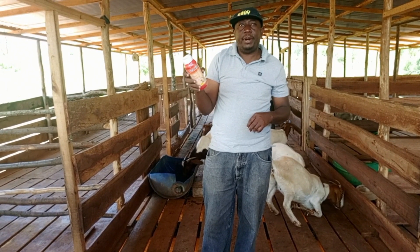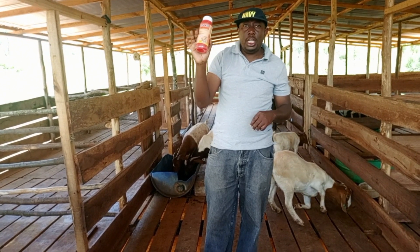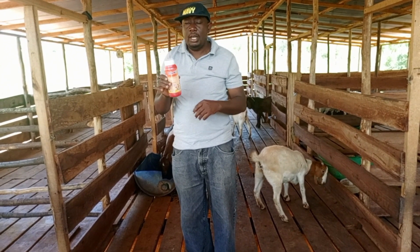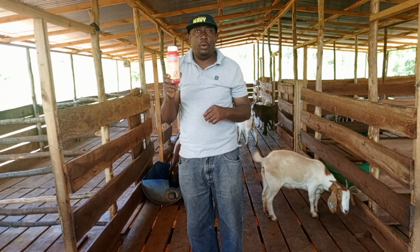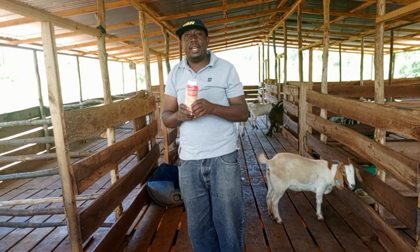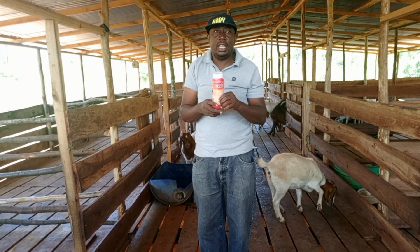Apart from the injectable ones to fight parasites, you also need to have your dip. I brought dip so that we keep our stock always restocked. Whenever they are running out, my team calls me to say bring some stuff that is needed.